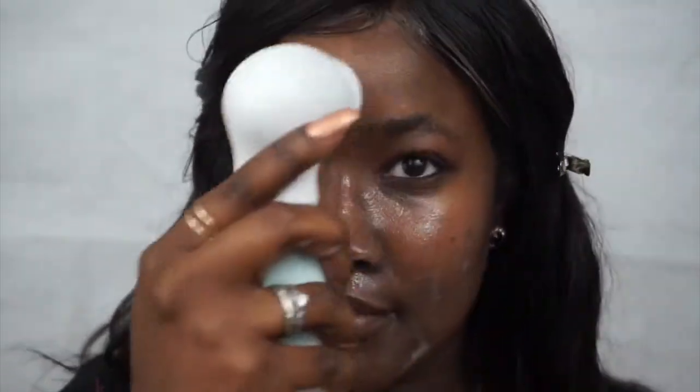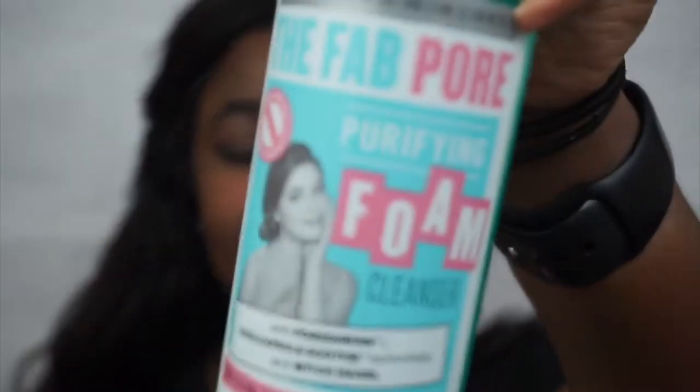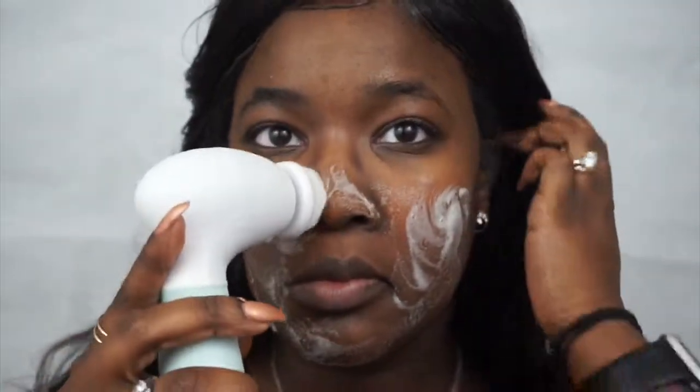Now I'm going in with my exfoliation brush head and my foam cleanser to basically purify those pores and get rid of all that extra makeup I haven't gotten off with the other makeup removers. This stuff feels really good — it feels like it's really getting out my makeup too.